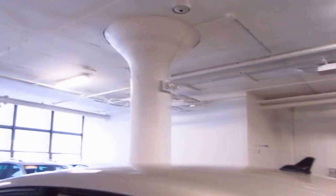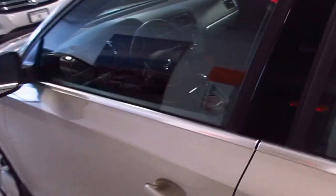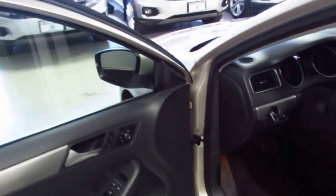You have black leatherette seats in awesome condition, not worn at all. Keyless entry with push to start, so you never need to take the key out of your pocket to get in the car or to start it. Power locks, power windows, and a fully manual leatherette seat.